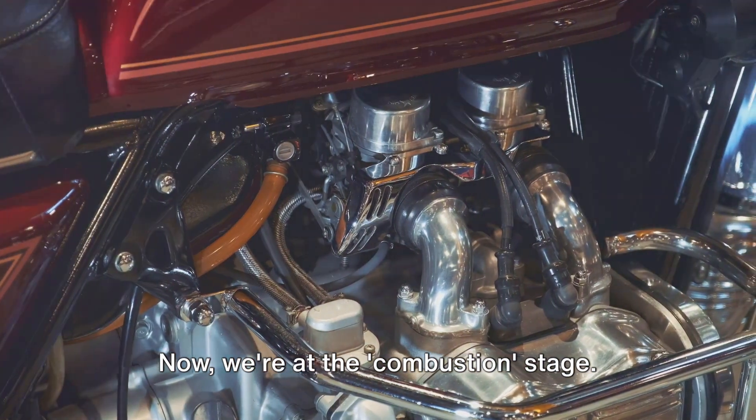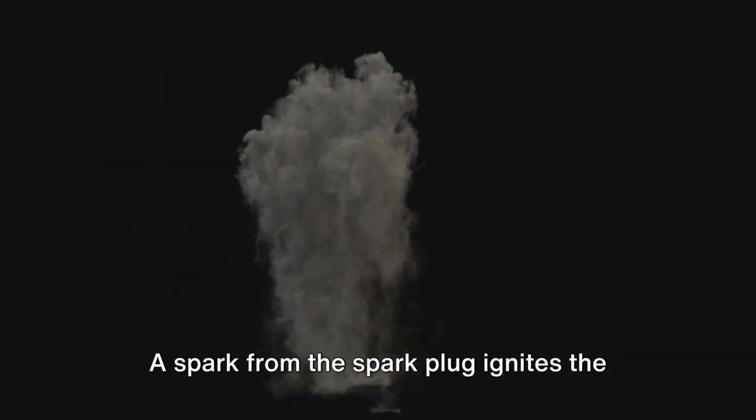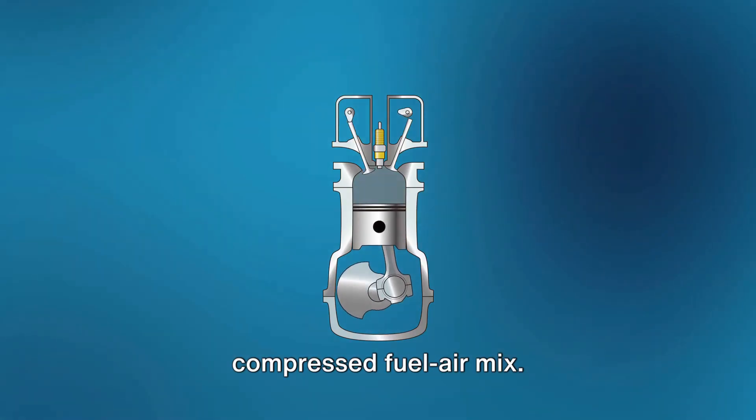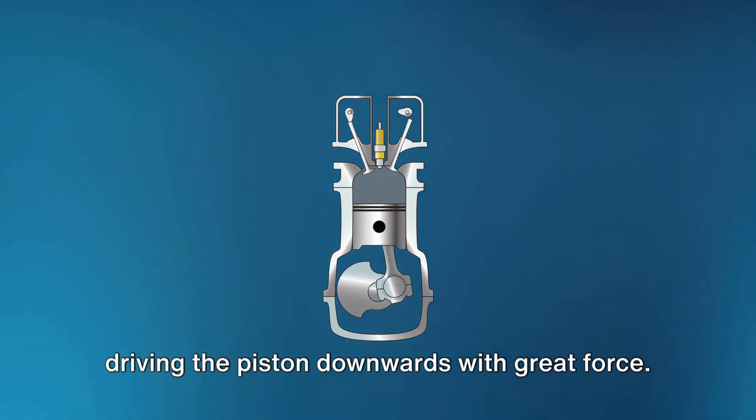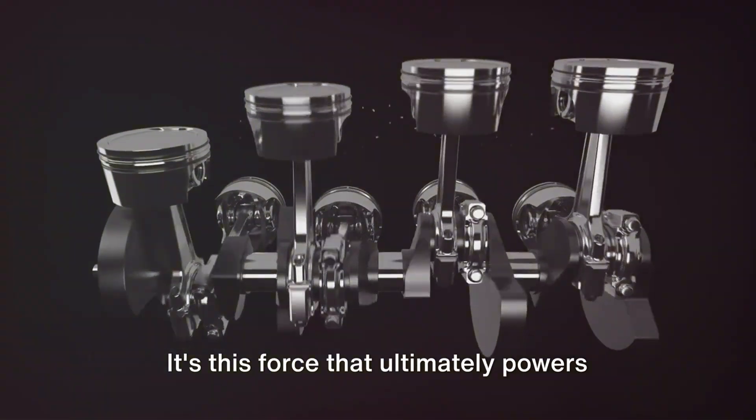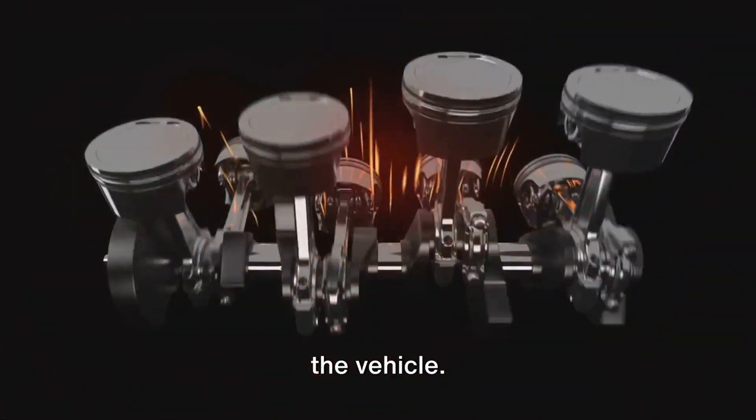Now we're at the combustion stage — the grand spectacle of the cycle. A spark from the spark plug ignites the compressed fuel-air mix. This creates a miniature explosion, driving the piston downwards with great force. It's this force that ultimately powers the vehicle.